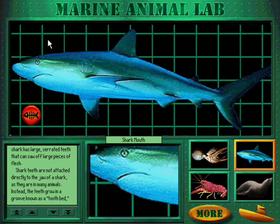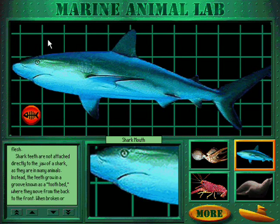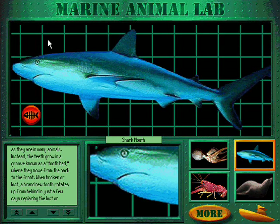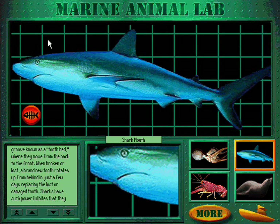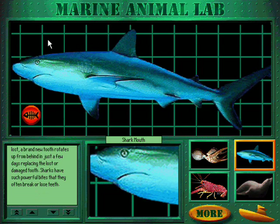Shark teeth are not attached directly to the jaw as they are in many animals. Instead, the teeth grow in a groove known as a tooth bed, where they move from the back to the front. When broken or lost, a brand new tooth rotates up from behind in just a few days, replacing the lost or damaged tooth. Sharks have such powerful bites that they often break or lose teeth.